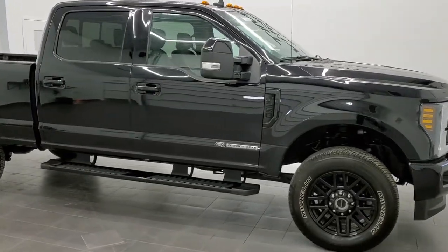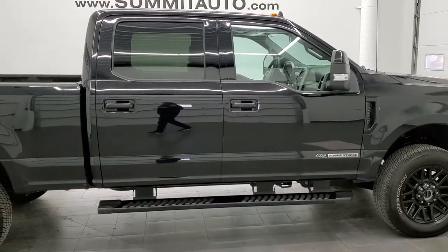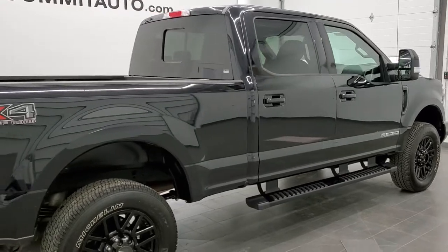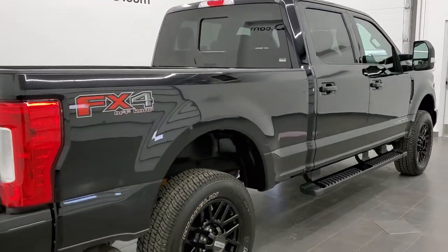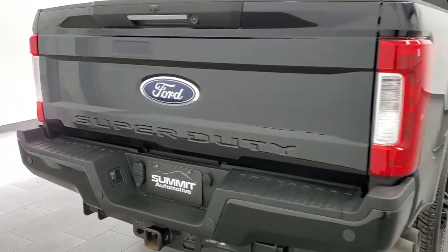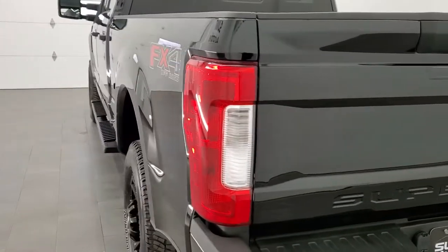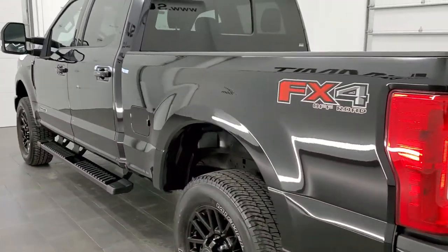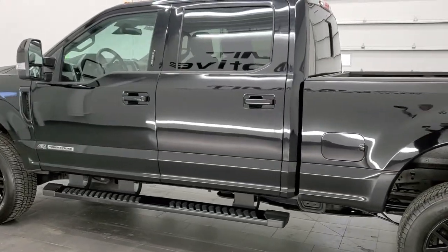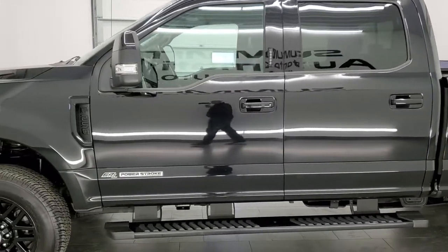This is stock number 11359. We are here at Summit Automotive in Fond du Lac, Wisconsin, your new and used heavy-duty truck headquarters. Today we are checking out this super clean 2019 Ford F-250 crew cab short box. This truck has the Lariat Ultimate package with the sport appearance group, the FX4 off-road suspension package, and the 6.7 liter Power Stroke diesel.